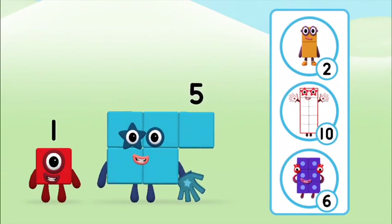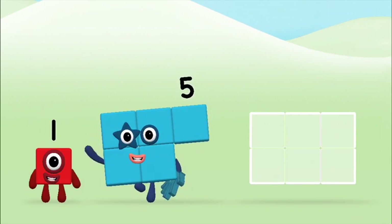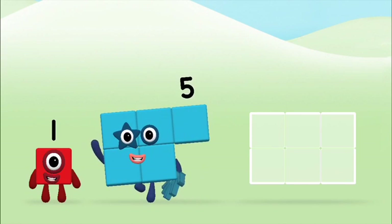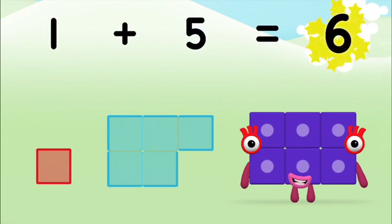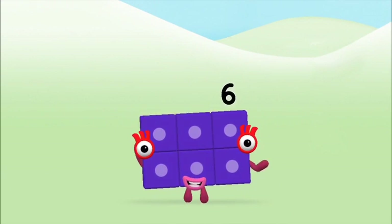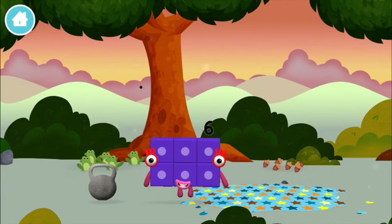Do you know which number block you'll make when you add these two number blocks together? Correct! You chose the right answer! Add the number blocks together! One plus five equals six. You made a new number block!